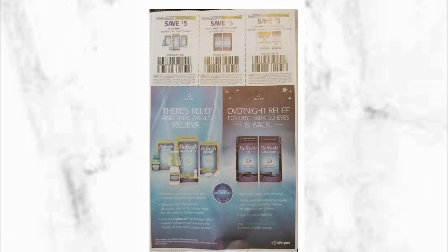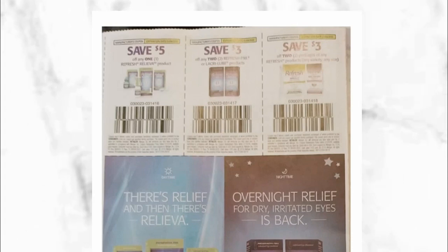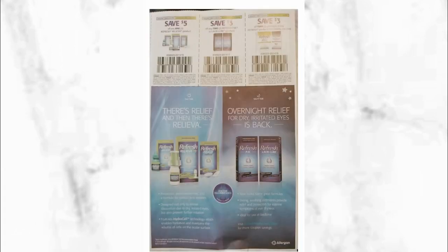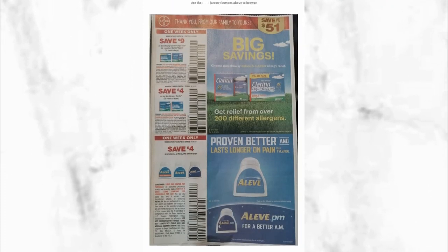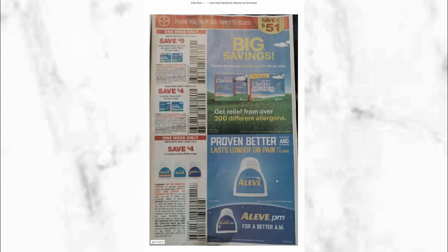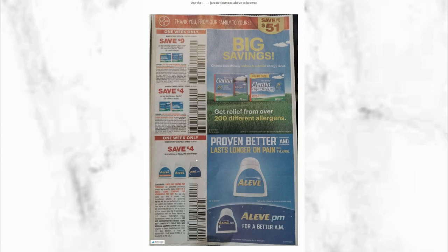I want to give a shout out to the Couponing Couple for offering the Smart Source so early. The first coupon we see when we open the book is for Refresh products — if that's something you use, it's a good time to use those coupons. Then continuing inside, I'm excited that Leave-In is going to be on special at CVS, and this coupon is deducting $4 off one. It does specify the type you need to get, and this coupon is one week only.